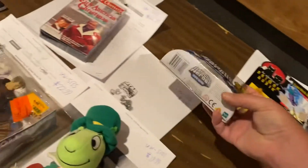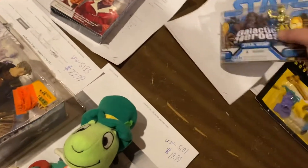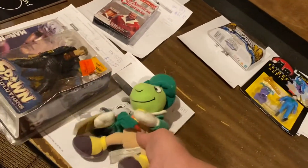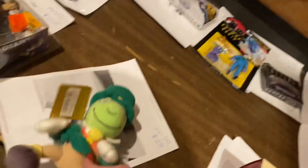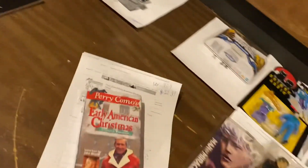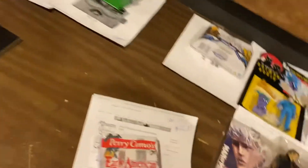C-3PO and Chewbacca — $14.99. Jiminy Crickets, $19.99. Miracle Man — I bought this on Thursday in that same auction. $22.99 for that one. Early American Christmas, $22.99.